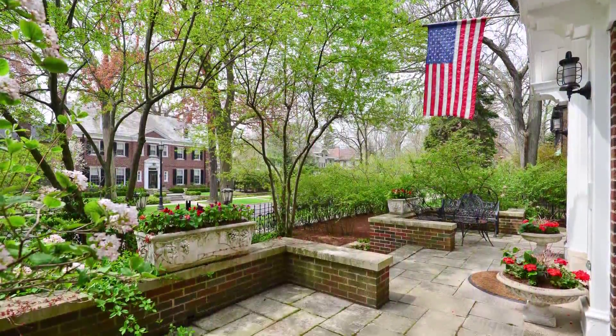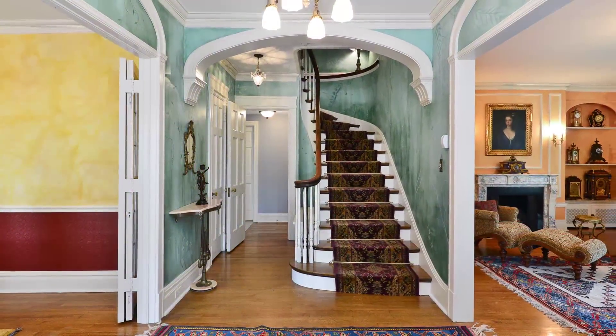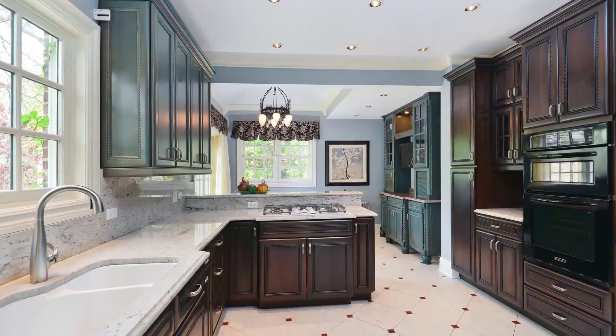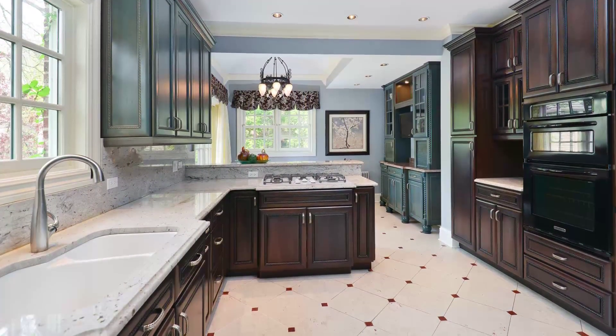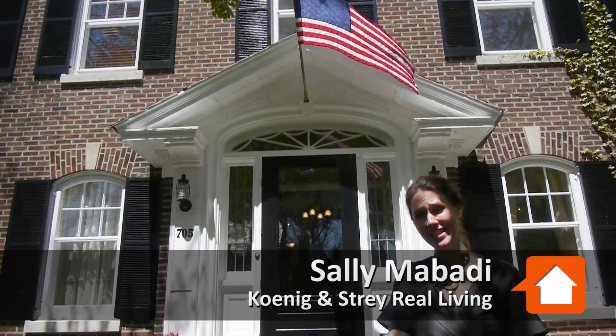This beautiful home was built in 1924. John Hahn was the original owner and commissioned the property to be built by Daniel McCann. Mr. Hahn was a very prominent Evanstonian. He was the city clerk for many years and also was instrumental through his real estate company in developing downtown Evanston in the 20s and 30s.